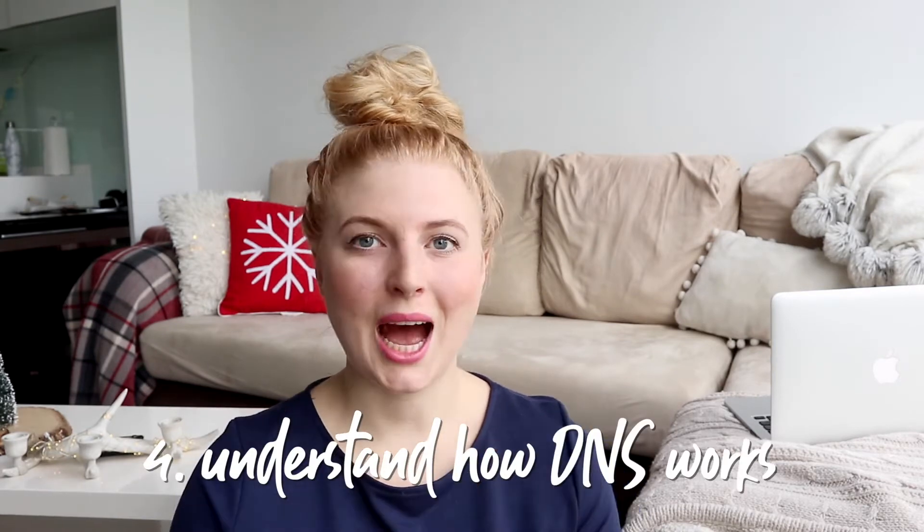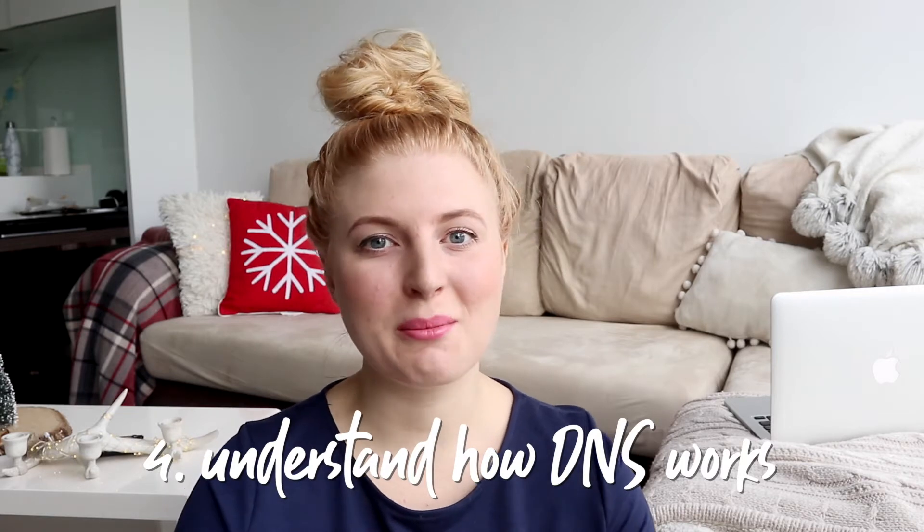Another thing you must know is how DNS works. I actually made a whole video on what a DNS server is, what it does, how it works, and everything you need to know about it. I'm not going to get into it in this video because I felt like I did a pretty good job explaining it in the other video - I'll link it on screen and in the description. There's a lot to explain and I can talk about it forever, so I'd rather point you to that dedicated video.